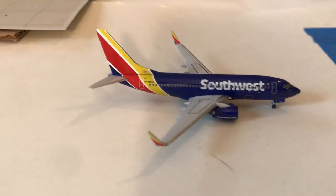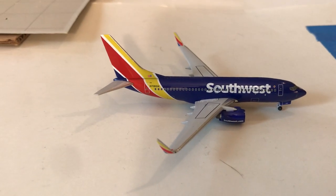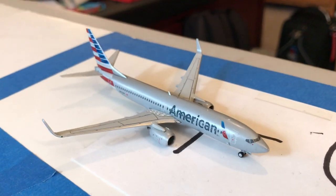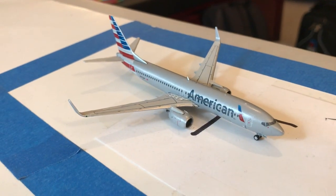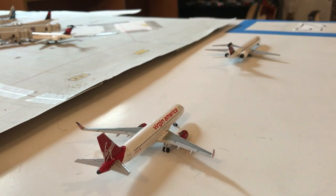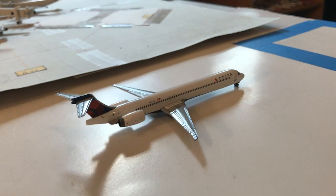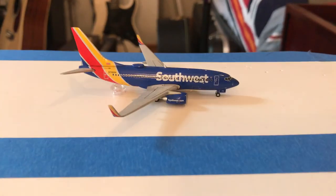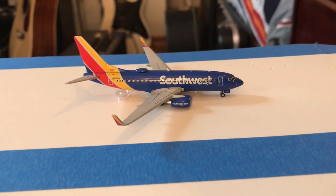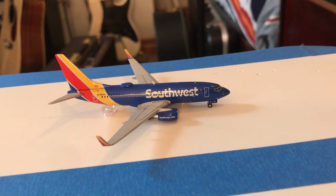Moving over to the runway area — holding short of runway 34 Right is a Southwest 737-700 headed to Orange County. American Airlines 737-800 headed to Phoenix. Taxiing out is a Virgin America A320 to San Francisco. Delta McDonnell Douglas MD-90 over to Atlanta. Southwest 737-700 taking off for a flight to Puerto Vallarta.